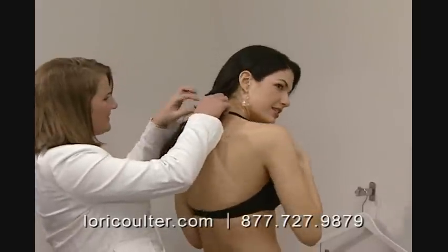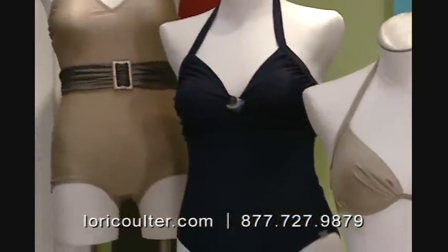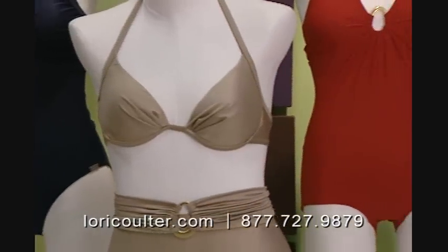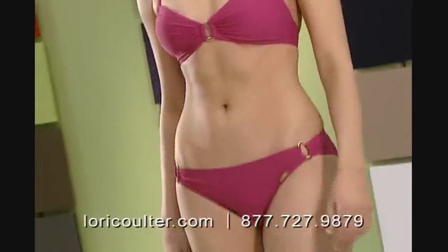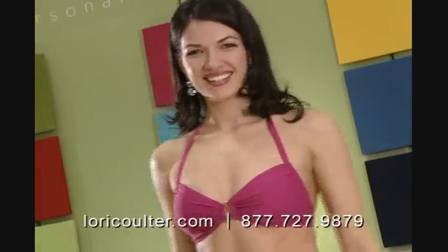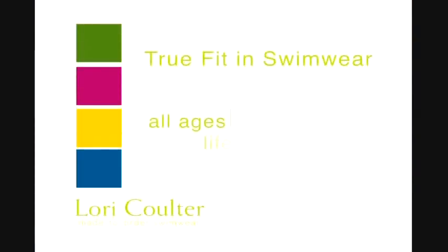Need an alteration? We'll take care of that too. We strive to make life just a little bit better for all women with chic, wearable swimwear that flatters the figure and boosts self-esteem. At Lori Coulter, we design swimwear for women who are both fashion and body conscious, and we provide a true fit in swimwear for all ages, lifestyles, and activities.